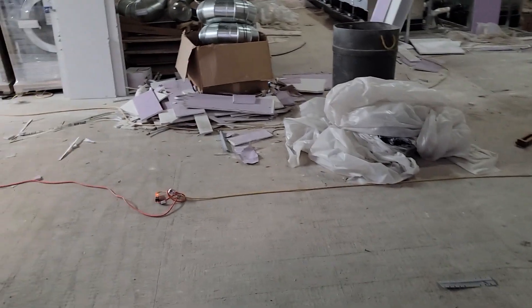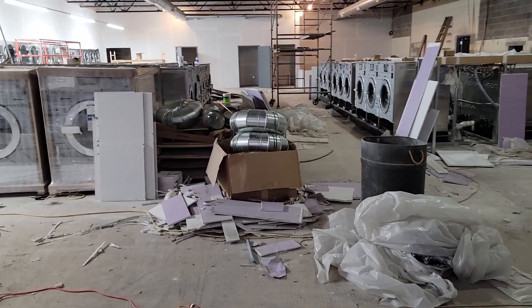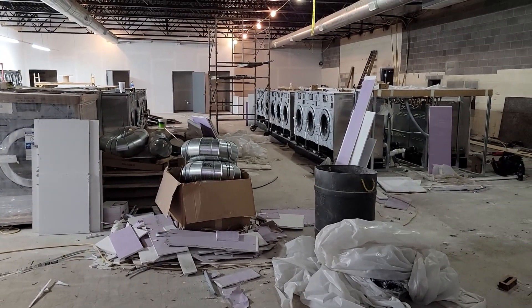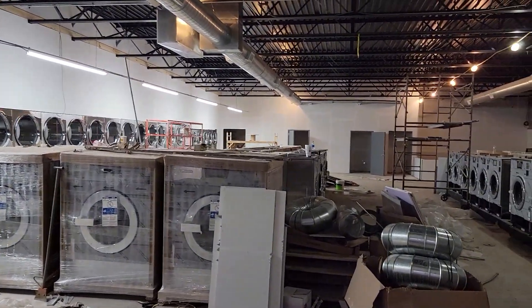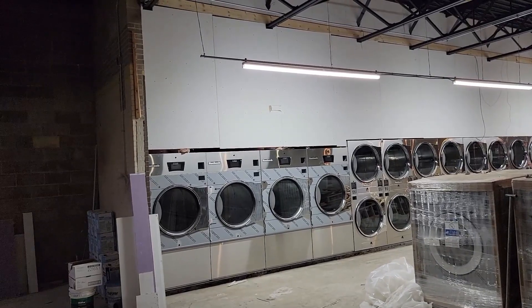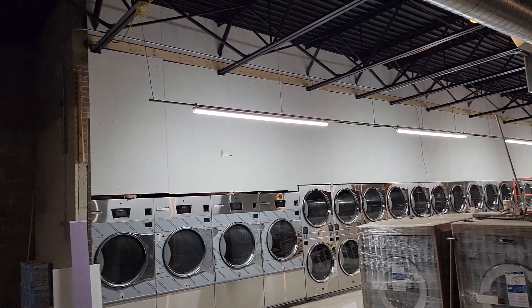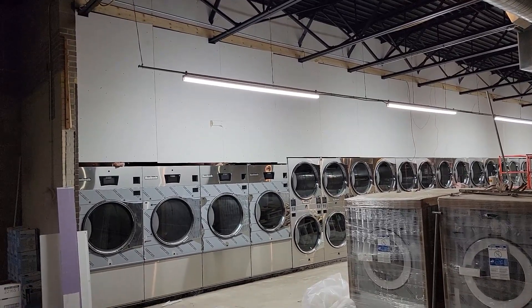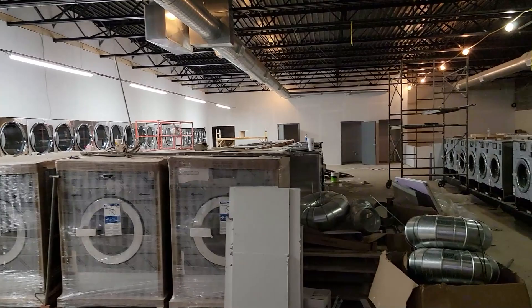Hey everyone, Dave Menz, Laundromat Millionaire, coming to you again from Cincinnati, Ohio with another update of our store. You would be excited to see this — look along that back wall there, and the dryer curtain wall. You can see above the dryer wall there, it's all drywalled.